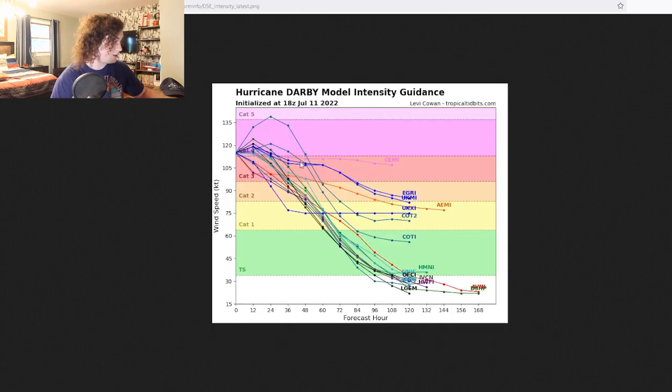The intensity models have been very interesting right here. We're looking at models keeping this at Category 4 status. Some have this going up to potentially 150 miles per hour. The CTCI has this going up to Category 5 status — I saw this with Hurricane Sam. It's going to start slowing down in intensity after this, but if it doesn't, then Category 5 is not off the table.